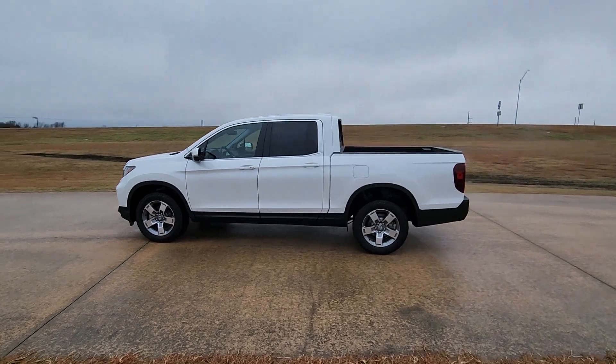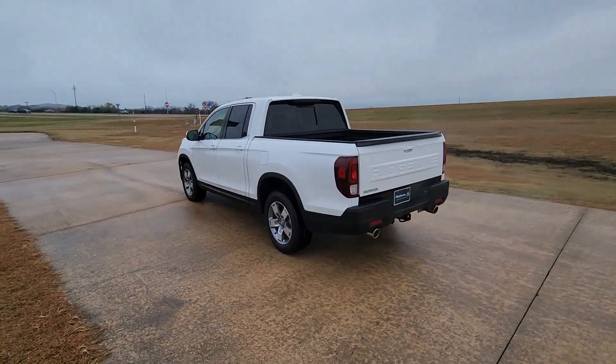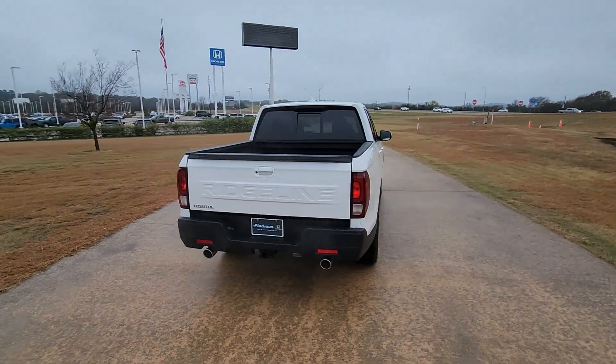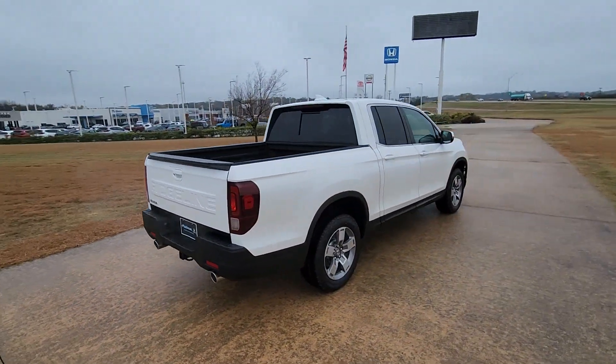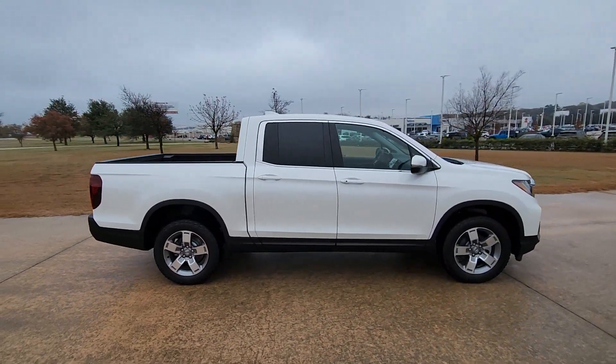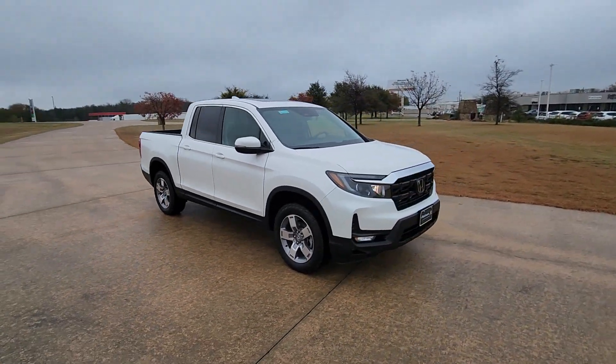Take a moment to check out the 2025 Honda Ridgeline — the extraordinary pickup that blends innovative cabin and bed design with rugged all-wheel drive capability and an upscale feel. With ingenious solutions to accommodate your needs, this pickup is ready to take you on adventures in comfort and style.